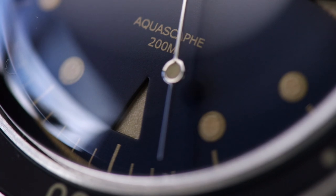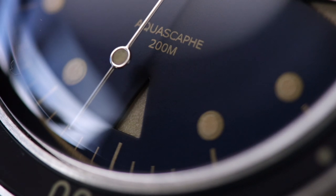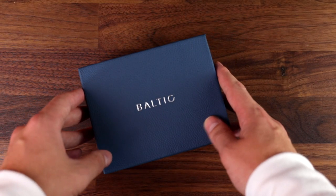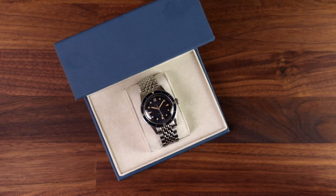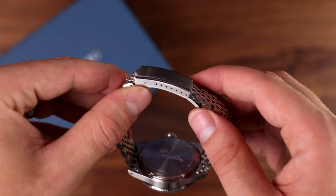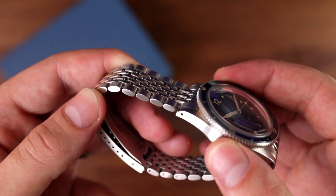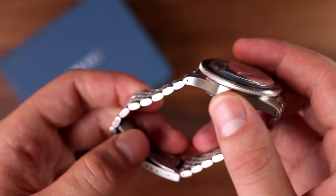All of these neat vintage features are wrapped up in a 200m water-resistant package. The whole experience of owning and wearing this watch is pretty deeply rooted in that desire for the genuine vintage feel. The experience begins as soon as the watch arrives and you open the old-school style watch box. Once you've got the watch out of this traditional box, you're then securing the simple fold-over buckle. The Beads of Rice bracelet is smooth, soft and delicate to touch.